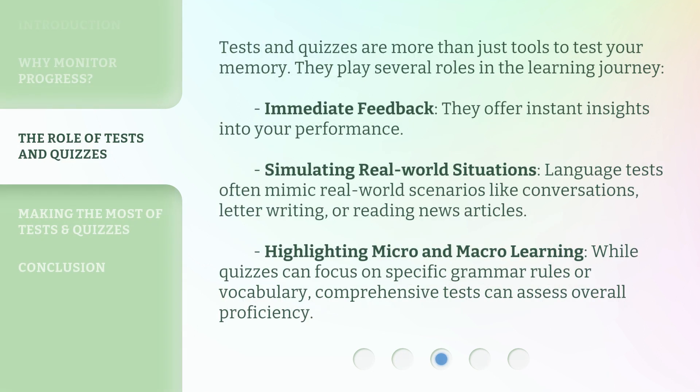Tests and quizzes are more than just tools to test your memory — they play several roles in the learning journey. Immediate feedback: they offer instant insights into your performance. Simulating real-world situations: language tests often mimic real-world scenarios like conversations, letter writing, or reading news articles. Highlighting micro and macro learning: while quizzes can focus on specific grammar rules or vocabulary, comprehensive tests can assess overall proficiency.